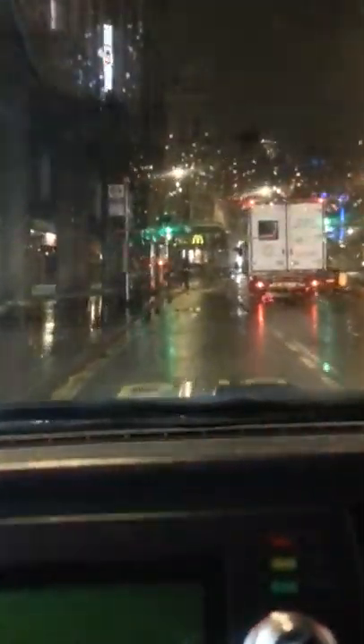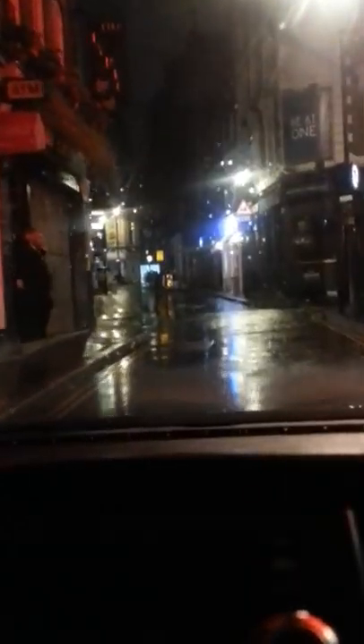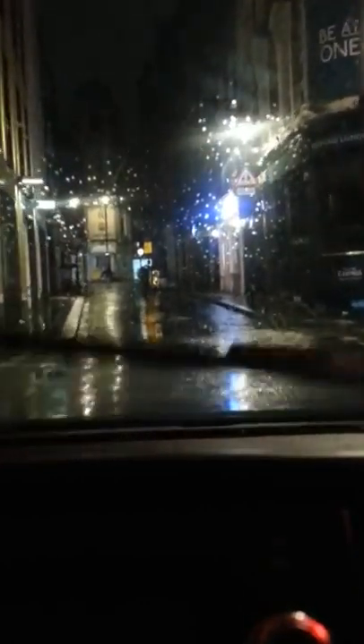Now I'm going to turn here onto Great Windmill Street. As you can see, I'm in the centre of where all the entertainment happens — all the music, the clubs, the dance clubs. Soho is famous for so many things.